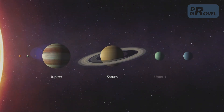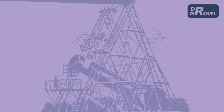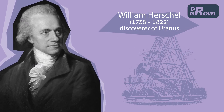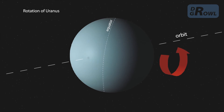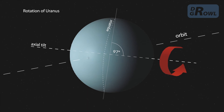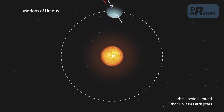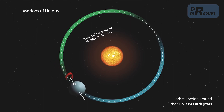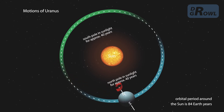The dense atmosphere of the seventh planet, Uranus, is composed of hydrogen and helium. The planet was discovered by German astronomer William Herschel. Like Venus, it rotates in the direction opposite to its orbit, with its axis leaning strongly to the side. One year on Uranus is as long as 84 Earth years. Since its axis of rotation is almost parallel to its orbital plane, its two poles face the Sun for about 40 years each.